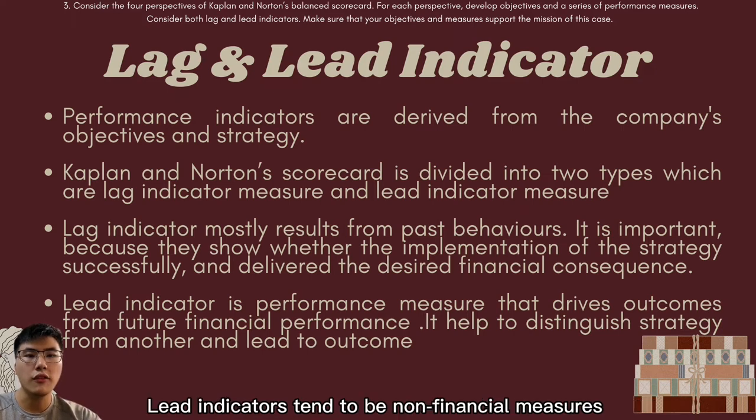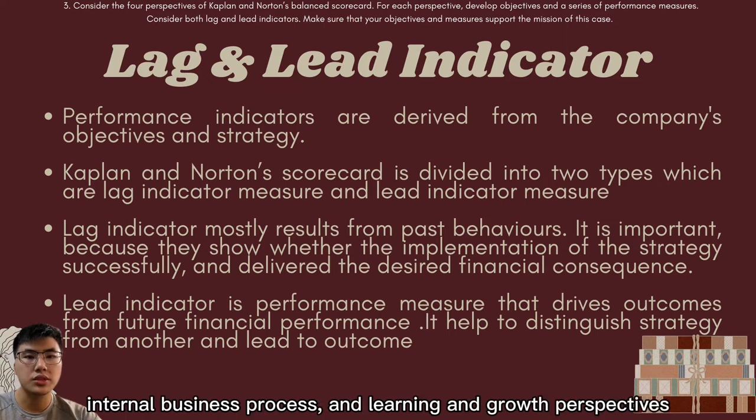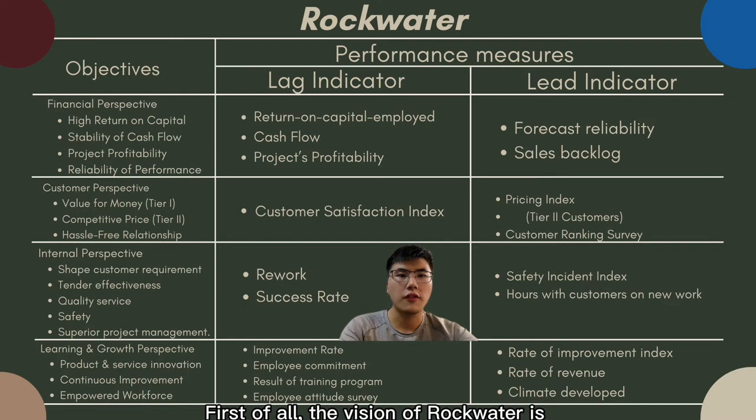Lead indicators tend to be non-financial measures and mostly relate to the customer, internal business process, and learning and growth perspectives.